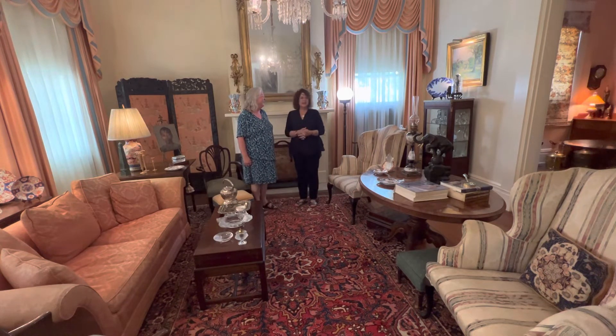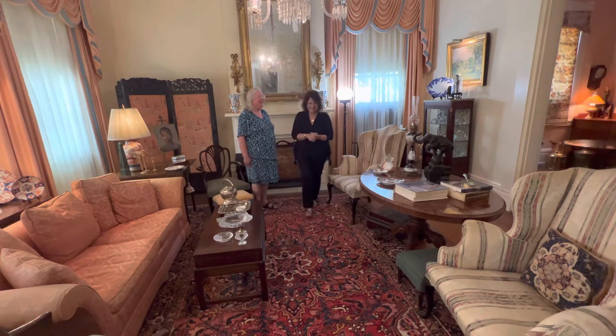Well, tell us about the parlor. I'm just gonna step away so I can run the camera and show this beautiful chandelier, and there's so much in here to look at.